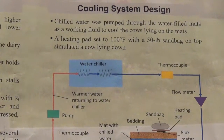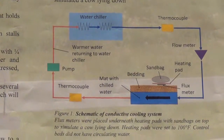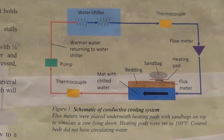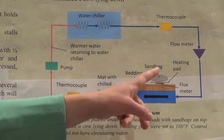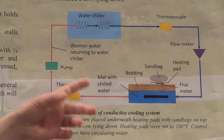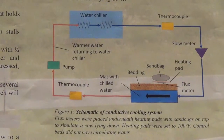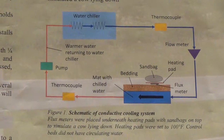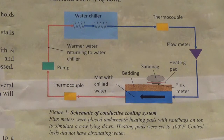The system design used chilled water pumped through water-filled mats as a working fluid to cool the cows lying on the mats. This system was originally tested with live cows the year before and gave good results with thin bedding. We set up the same system, except this time we simulated a cow with a sandbag on top of a heating pad and a flux meter underneath. The bedding was varied from a quarter inch to eight inches, and we looked at how the flux and surface temperatures of the rubber mat changed. The pressure in the bed was reduced so that the sandbag caused an indentation just like a live cow lying on the waterbed.